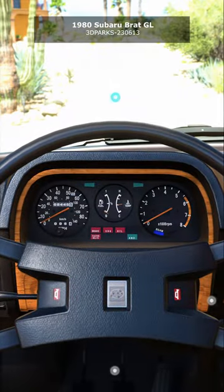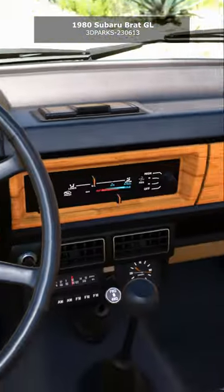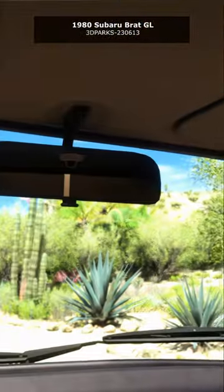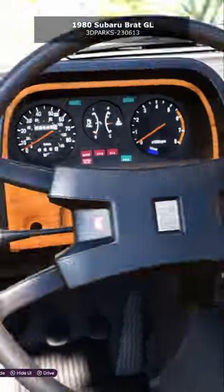On paper, and due to the rear-facing bed-mounted jump seats, the BRAT was technically a car, which got Subaru out of an excessive light truck tariff versus that of passenger cars imported from Japan.